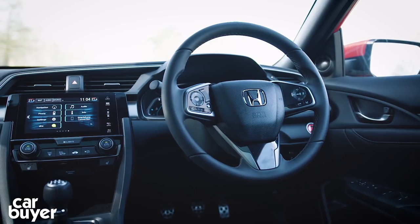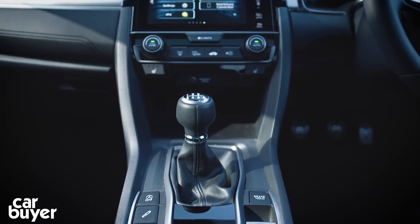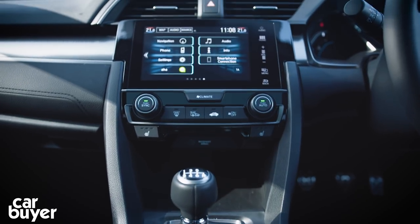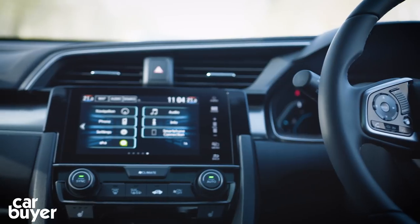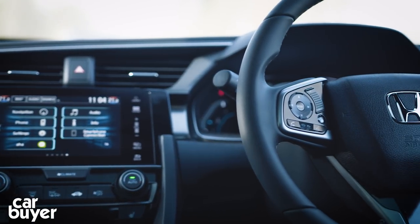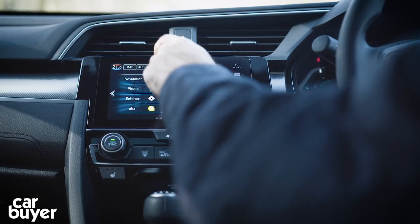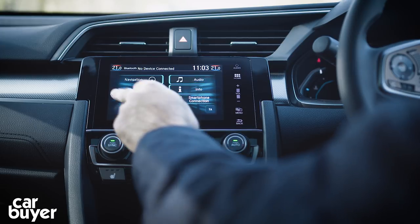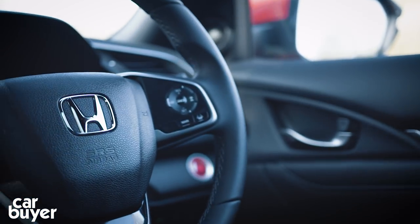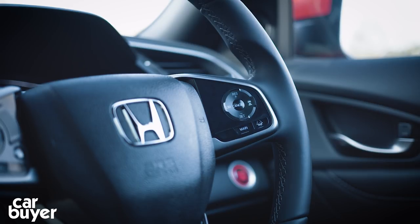You can choose seven versions of the Civic, which is around two too many. This EX car we have here is a little too pricey, but it gets adaptive dampers, leather, rear cross traffic alert, and you can optionally get wireless phone charging. The safety kit is impressive as all cars get a vast array of standard kit, including traffic sign recognition, lane keep assist and adaptive cruise control that will take control of your car stopping and moving off.